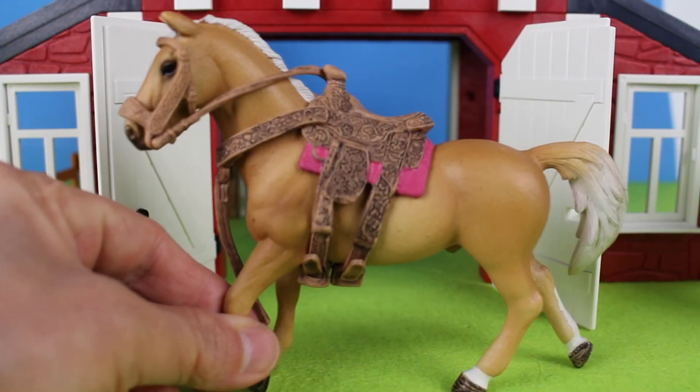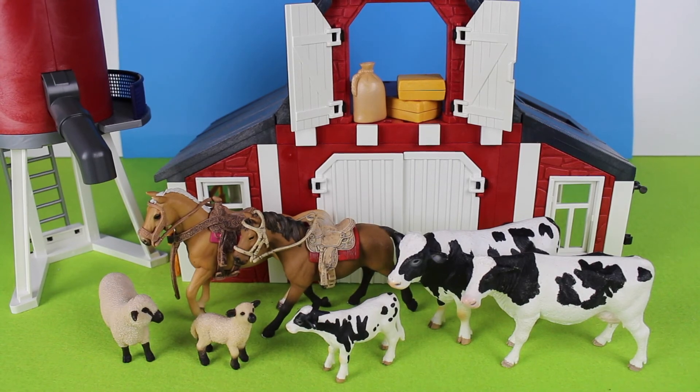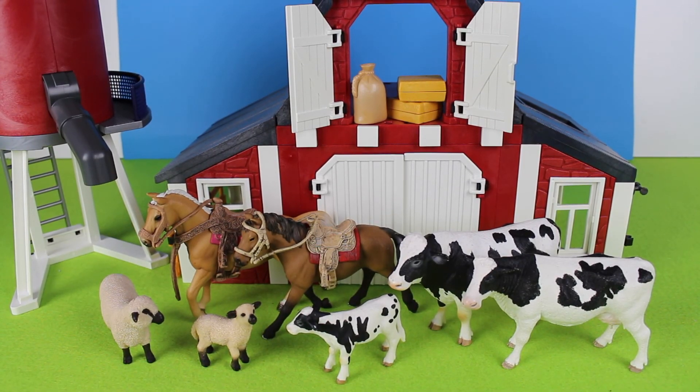This is a light brown horse. Thanks for watching my farm animal video!